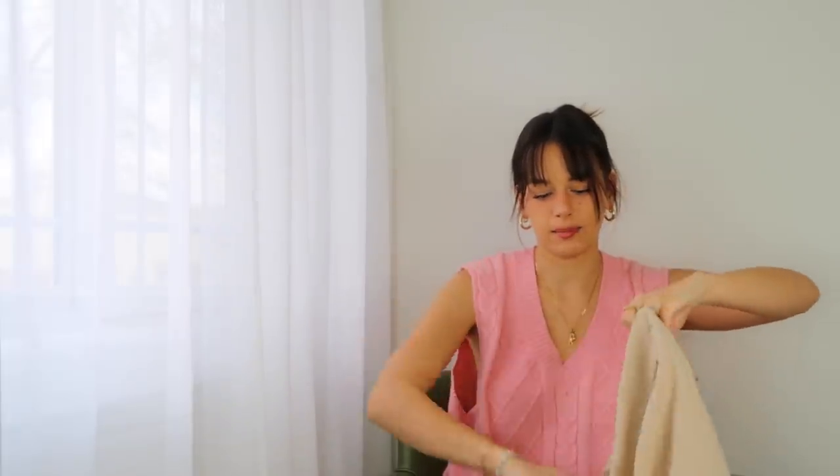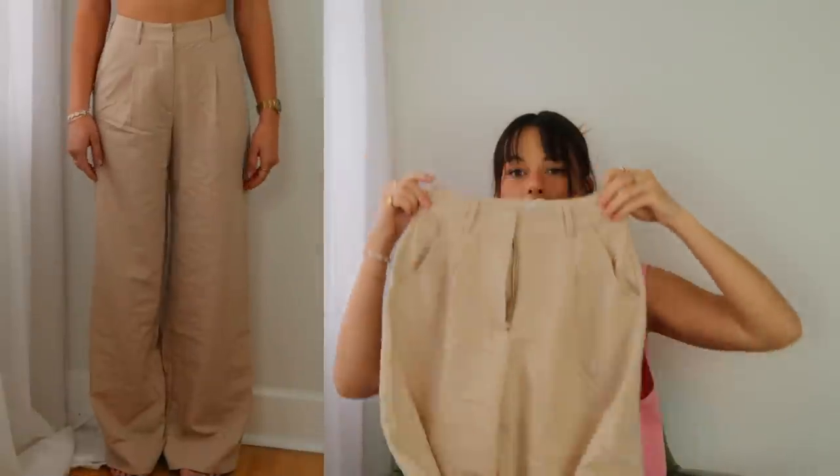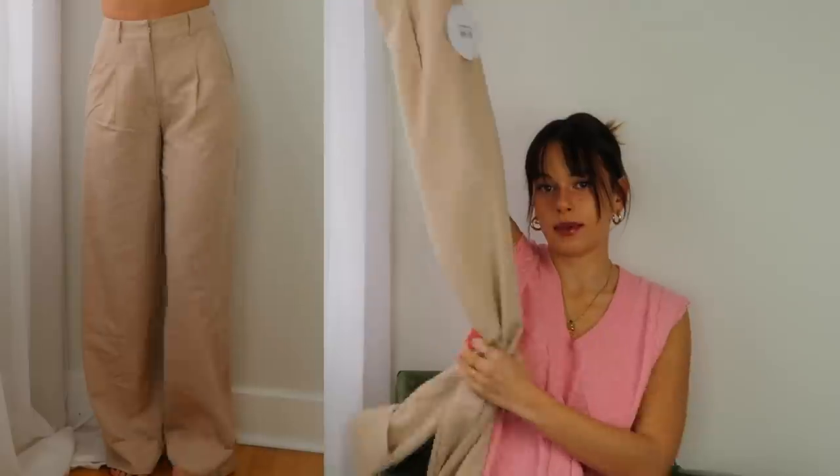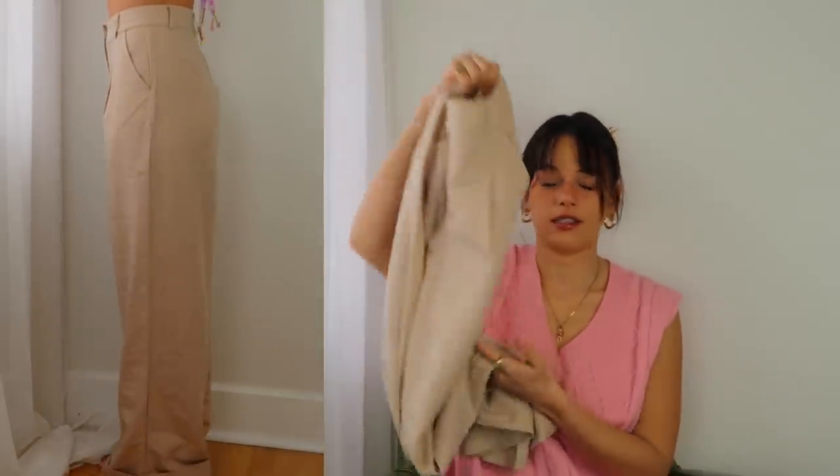I liked them so much that I also got them in this beige color with the pinstripes. I love these pants — you can dress them up or dress them down. They're honestly just my go-to and I wear them just about every day.